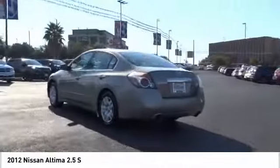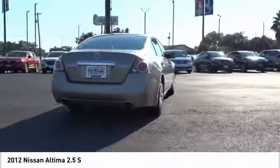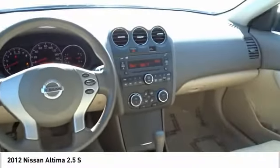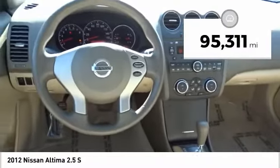Combine that with a powerful engine, six standard airbags, and over 5,000 quality and performance tests, and you'll see the Nissan Altima is made to drive and built to last. This vehicle has less than 100,000 miles.